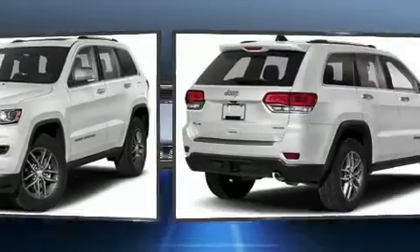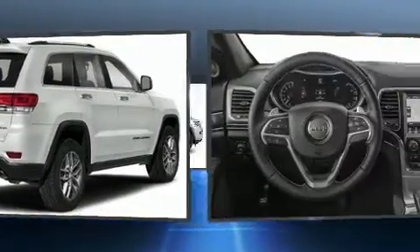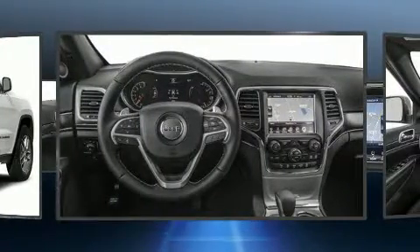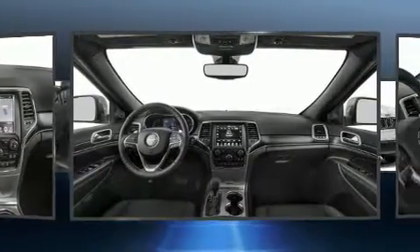Jeep prioritized practicality, efficiency, and style by including delay-off headlights, a rear window wiper, a built-in garage door transmitter, an automatic dimming rear view mirror, a power lift gate, and power seats.